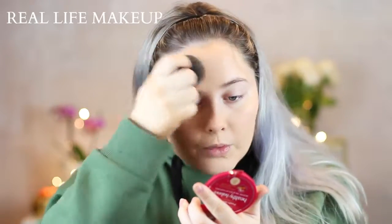For powder, I'm just going to use this little brush. I use this for everything — my bronzer, my blush, my highlight. I've had it for like five years and it's really dirty. So I'm just going to set my face with this. If I don't use this, I get super oily, so I just have to set my face real quick.